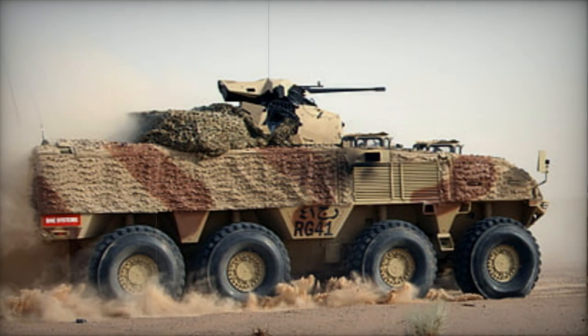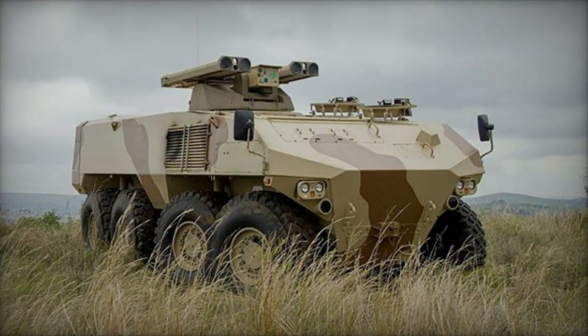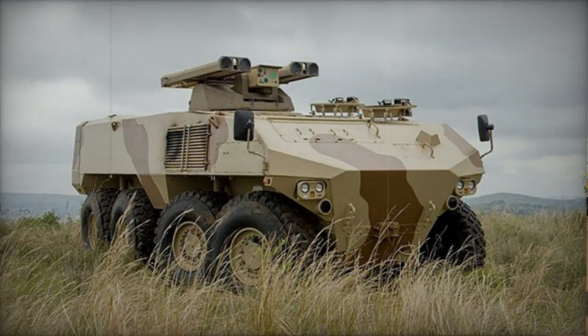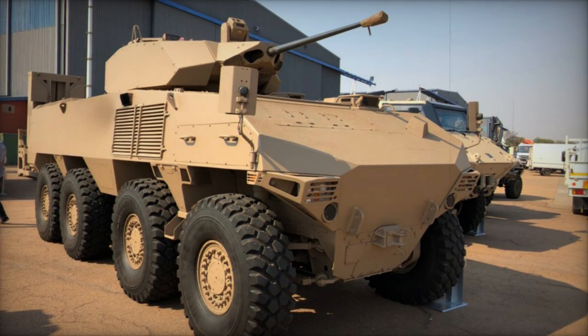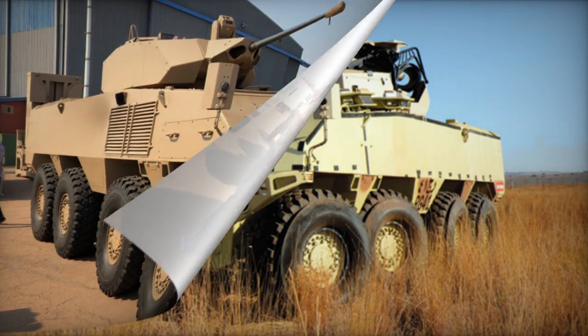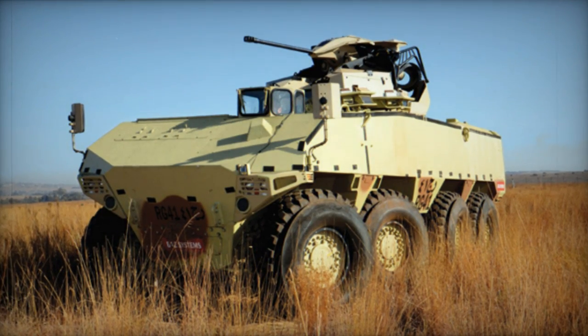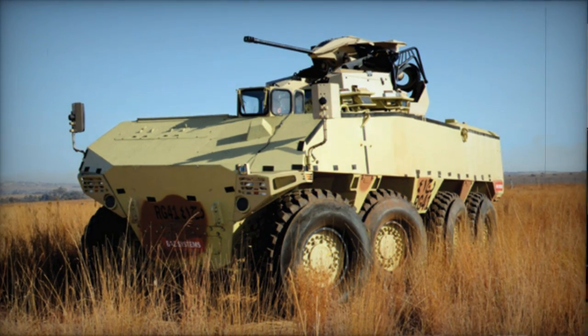Propelled by a Deutz 2015 TCD turbocharged diesel engine generating 520 horsepower — with an optional 560 horsepower engine available — the RG-41's engine is positioned at the front and paired with a five-speed automatic transmission. The vehicle is built using commercially available automotive components and is equipped with a hydropneumatic suspension.